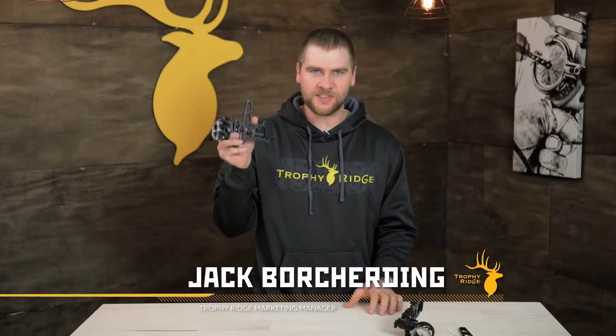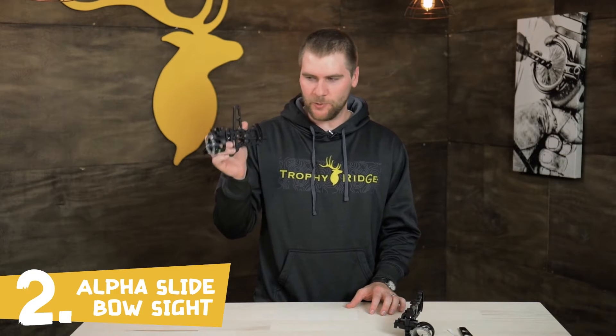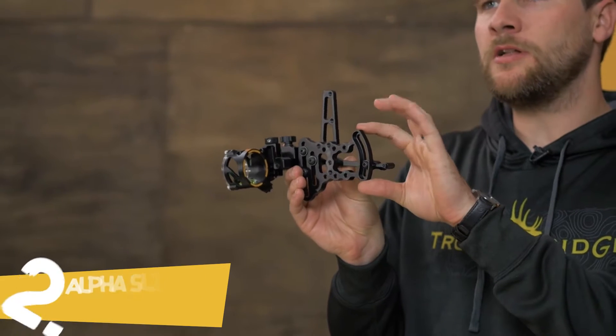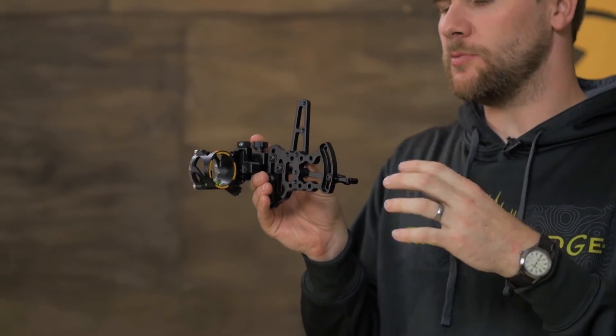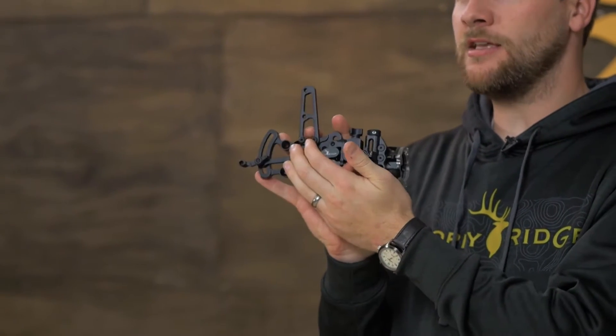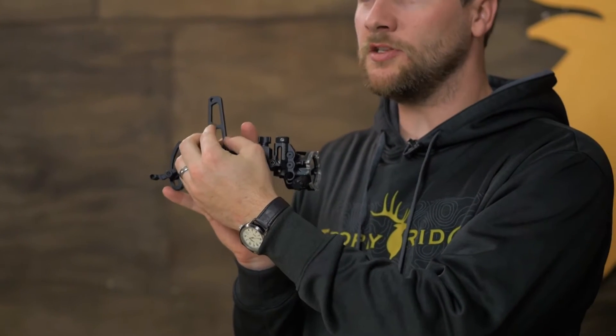It is the Alpha Slide sight. This sight is going to be on my bow this year and I'm really excited about it. Not only do we have a little bit of added adjustment here so that you can get out to farther ranges with your bow, but we've packed in a quiver bracket so that you can mount your quiver in any way that you really want onto this sight.